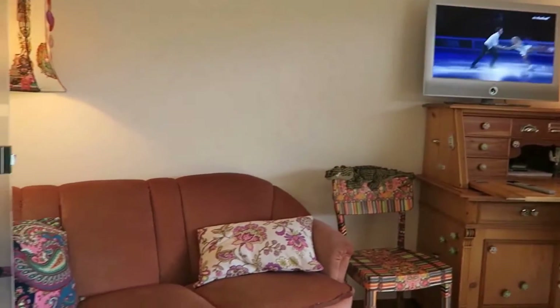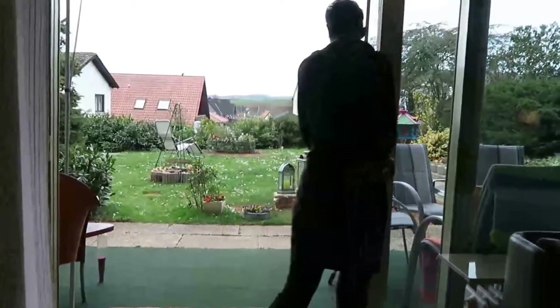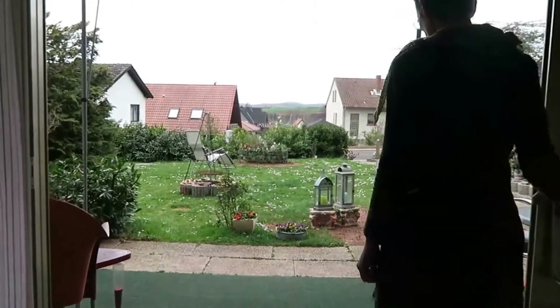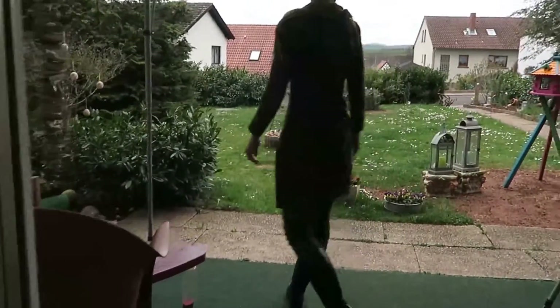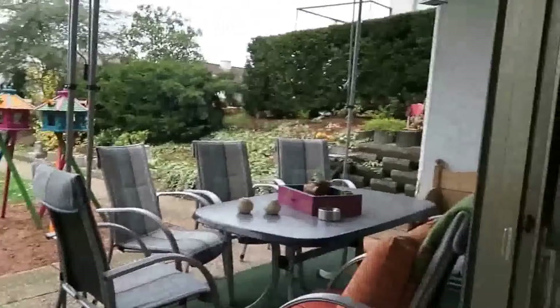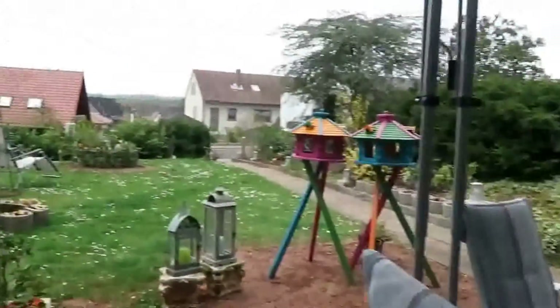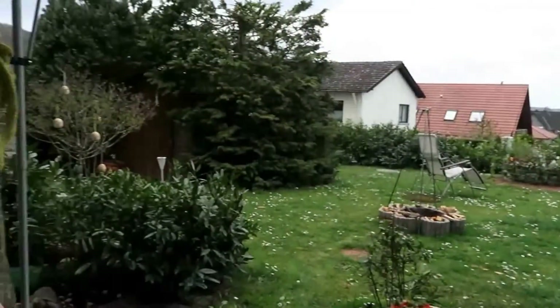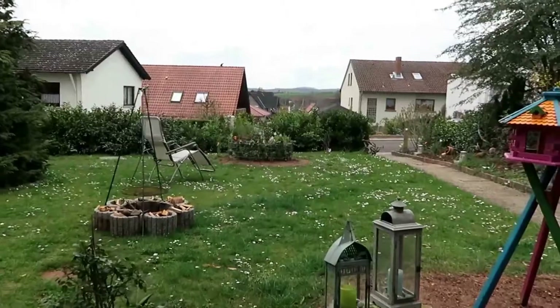And on to the next door. We go over this porch, we go over the terrace, with seating for 8 people.